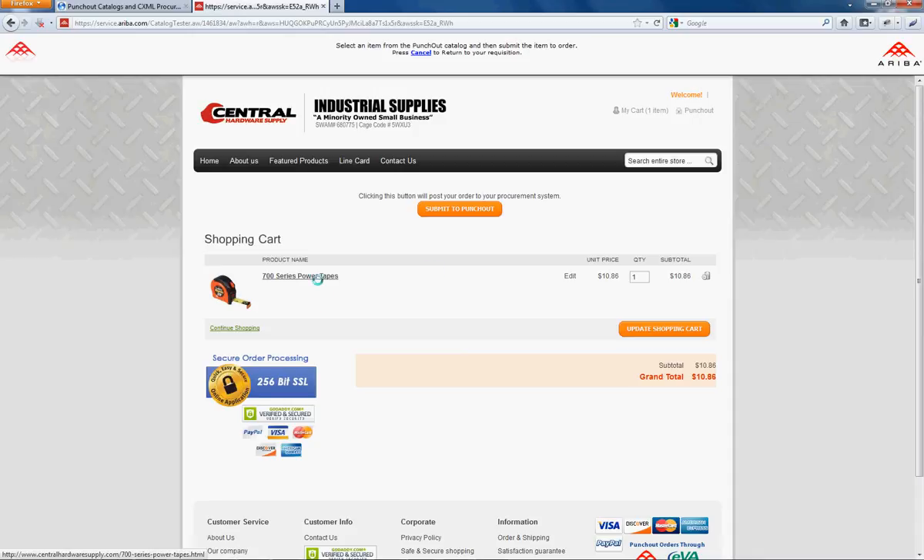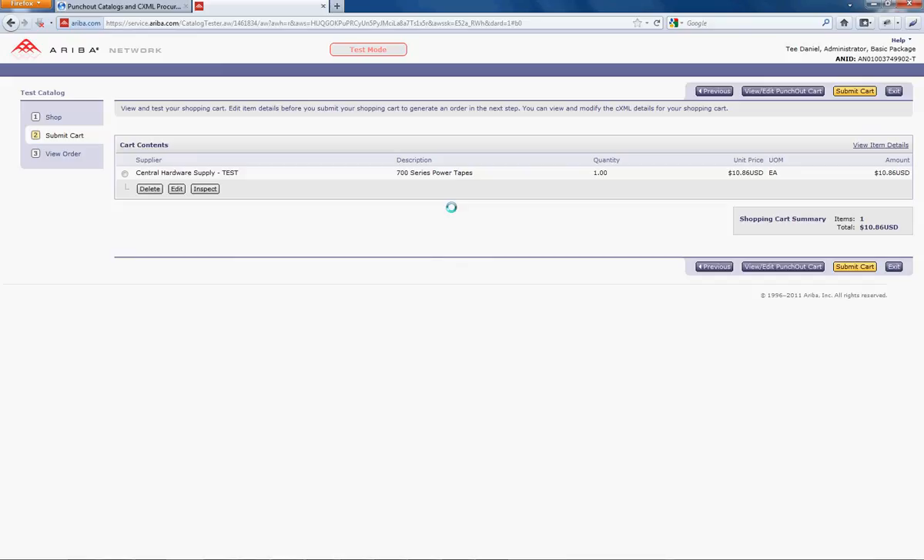We'll review this order and submit it to Punch-Out. Submitting the order to Punch-Out carries the order back over to the Ariba network, where the buyer can proceed to purchase.